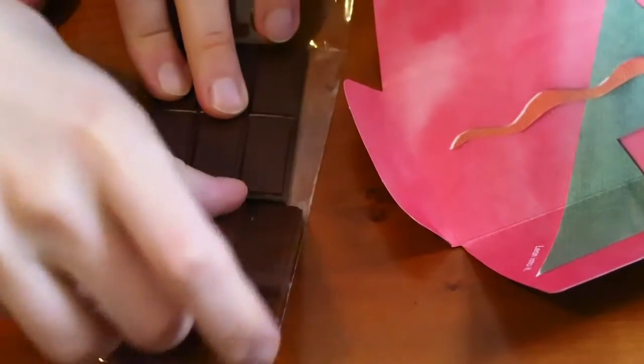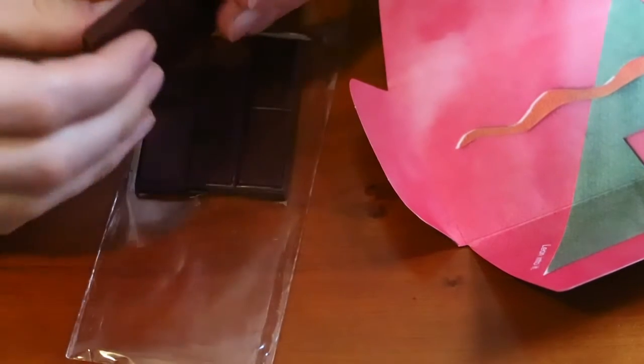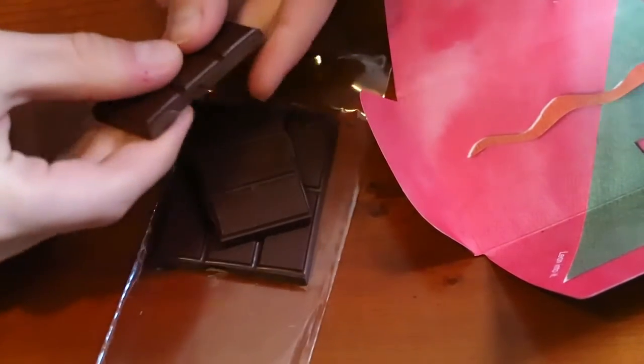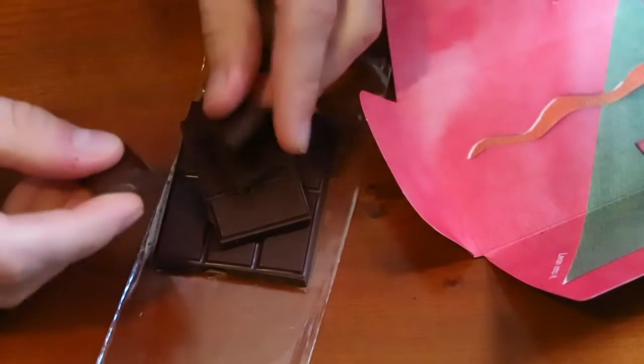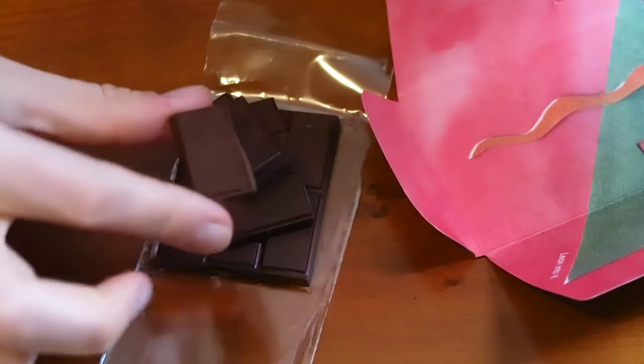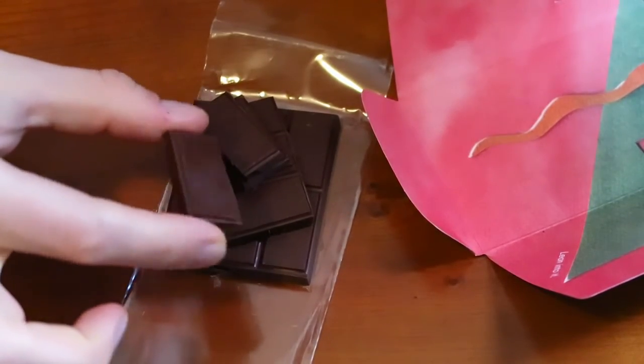I'm going to give it a snap. It's got a really hard snap to it — sounds like it's a really hard chocolate, and it is 55% dark chocolate. The shards break off pretty well, so I think these are perfect size for tasting. It's starting to melt in my hands. It's got a nice dark cocoa smell.